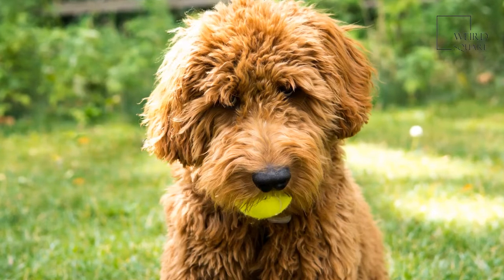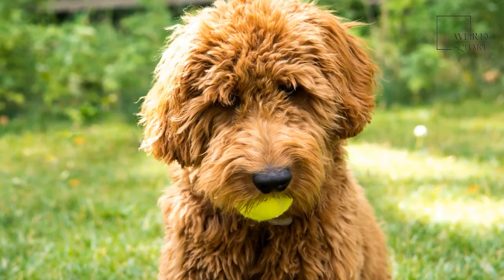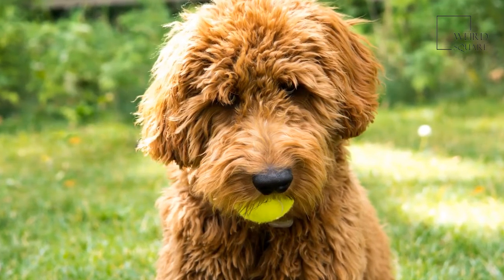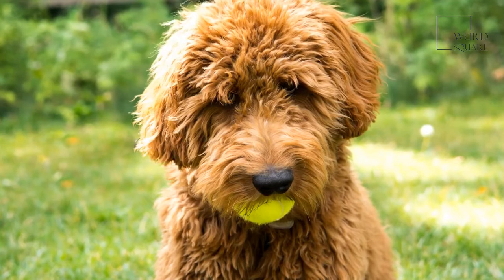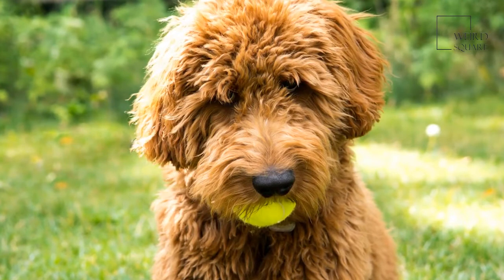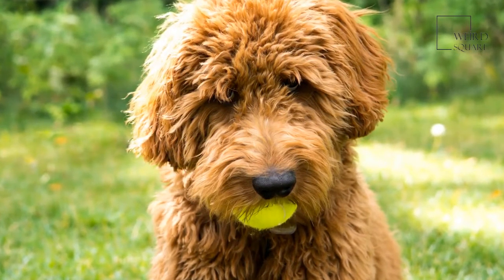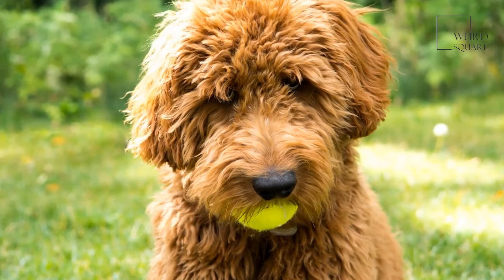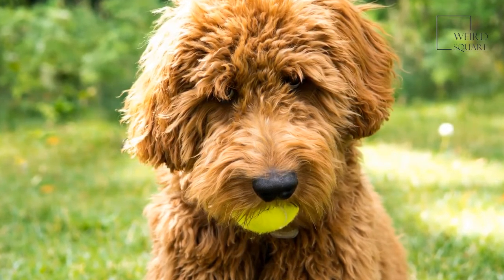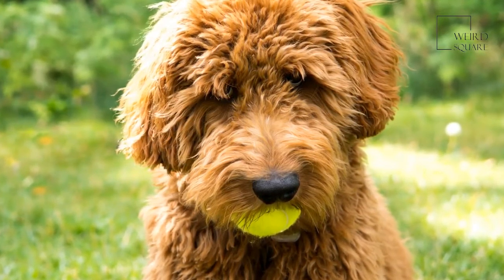An Irish Doodle's personality can make them a great family dog. Like both of their parents, this breed does exceptionally well with children. They can vary in size a bit depending on the specific genes they inherit from each of their parents. There are also mini Irish Doodles that are the result of an Irish Setter being bred with a miniature poodle. They may also be called Irish Doodle Setters, Irish Poo Setters, Irish Setterpoo, and Setterdoodles.